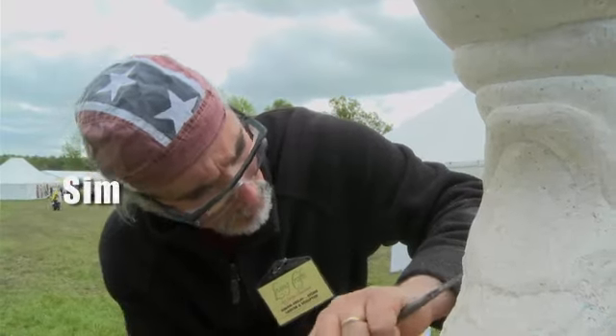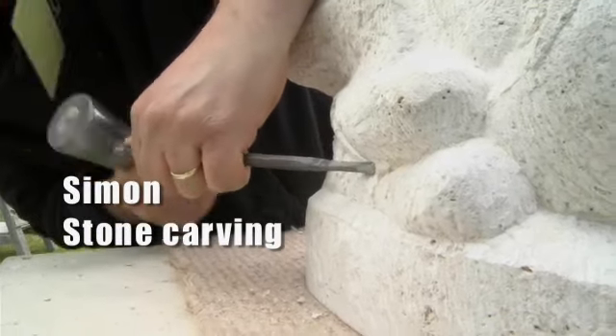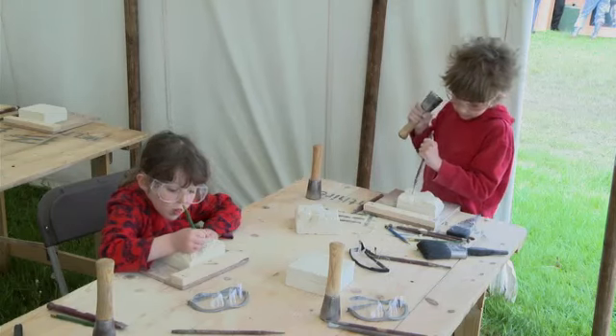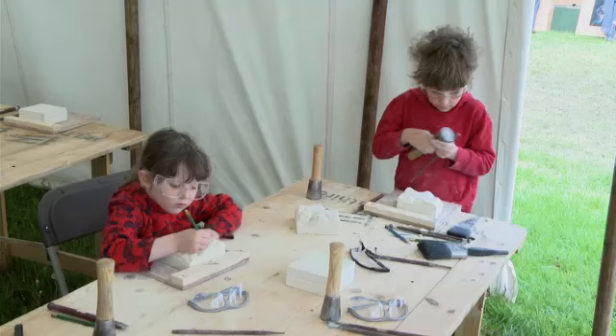Simon teaches people to carve stone. Even children can try it. Jasper is only ten years old, but he can carve very well.